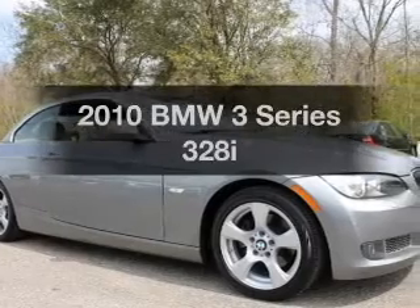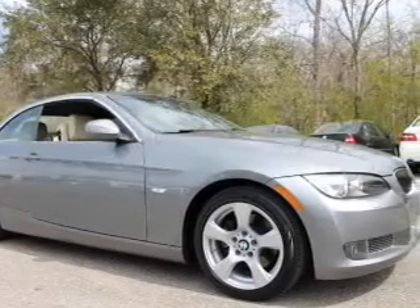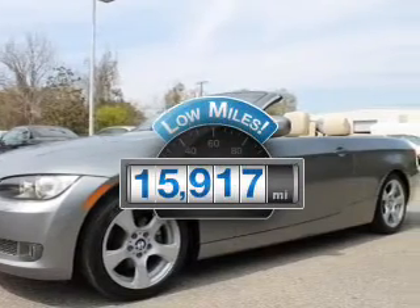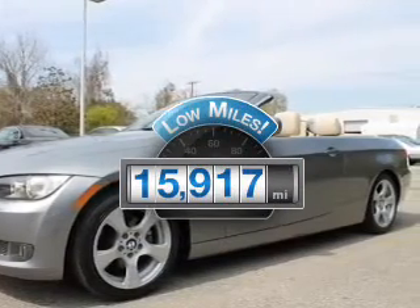Get noticed in this 2010 BMW 3 Series. Everything you need under one roof with this great vehicle. Why worry about high mileage? Choosing a ride with lower mileage is the right choice for your busy life.